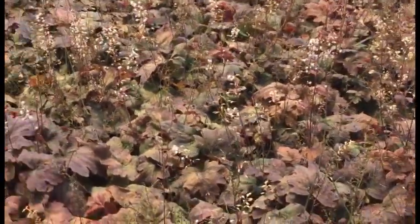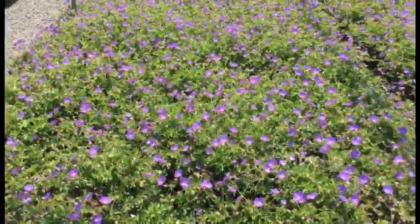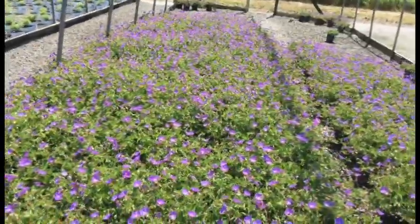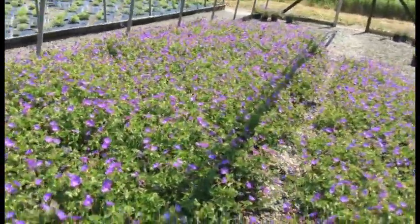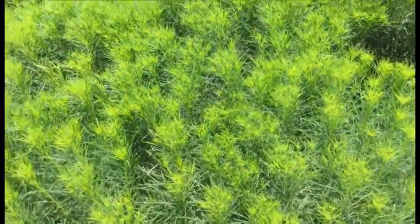Here we have Geranium Roseanne — take a look at these guys, they're getting big, they're getting full, showing off a whole lot of flowers as they have been for quite a few weeks now, and still have that nice foliage below. It's a great ground cover, an old classic. Geranium Roseanne — can't go wrong with this one.